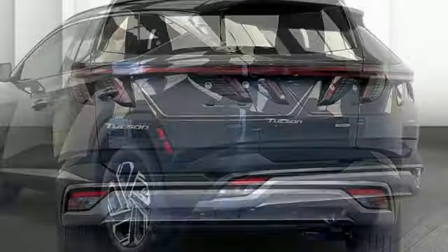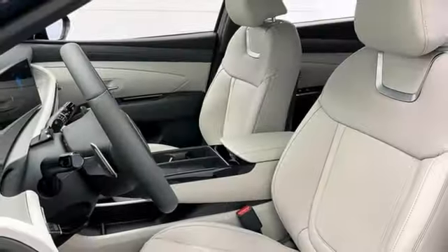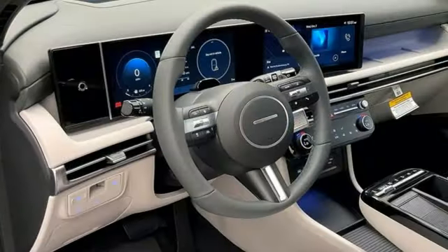Dual zone climate control, memory exterior door mirror settings, streaming audio, hands-free liftgate, inductive device charging, and automatic transmission.